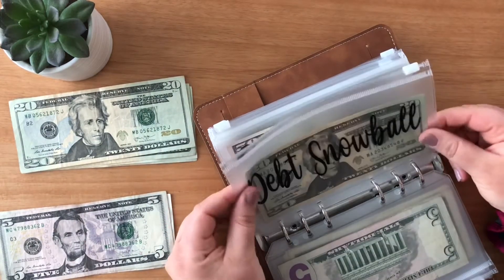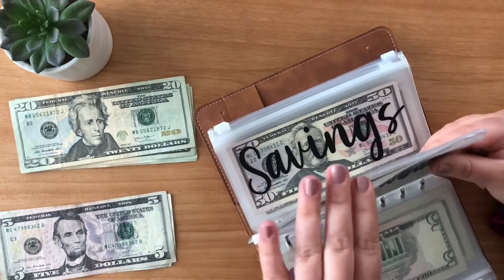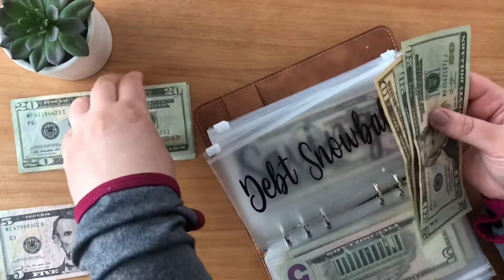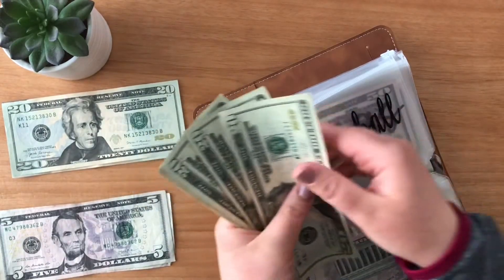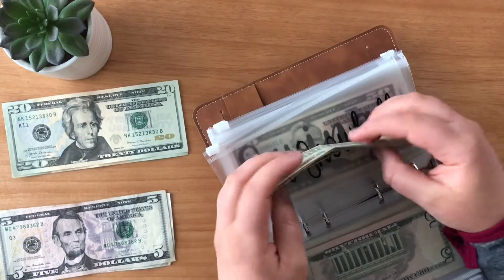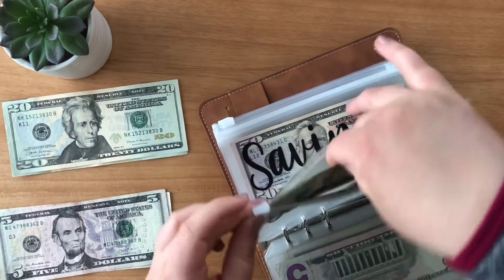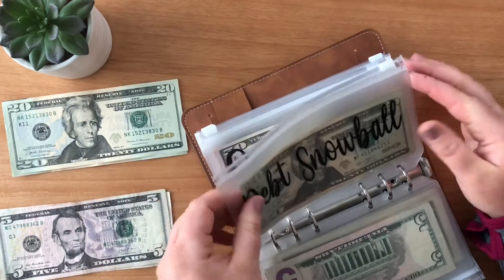Debt snowball is getting $40 this week. I do need to make a payment on this coming up. So debt snowball has $20, $40, $60, $80, and $90. Not great, but hey, I'm happy to pay off anything at this point.